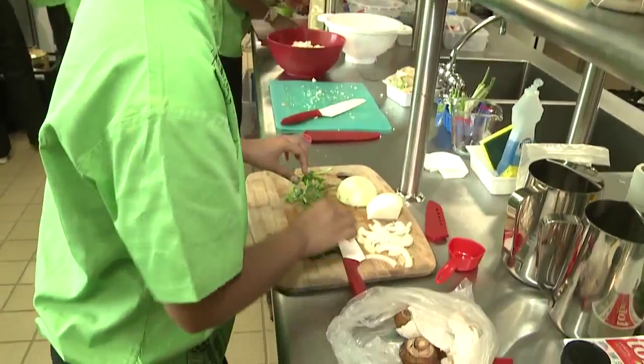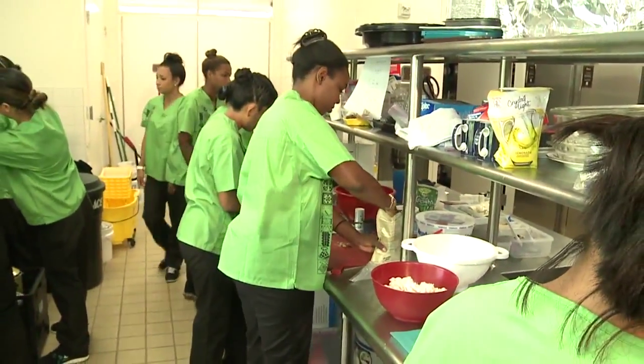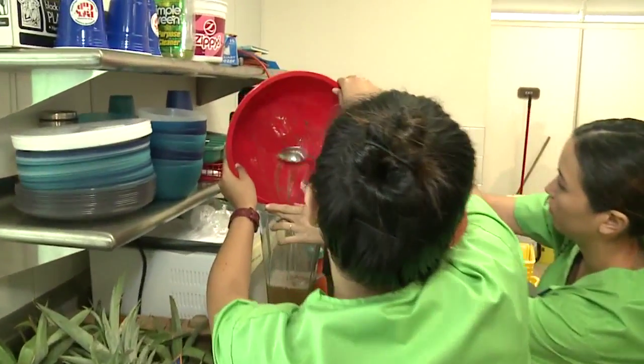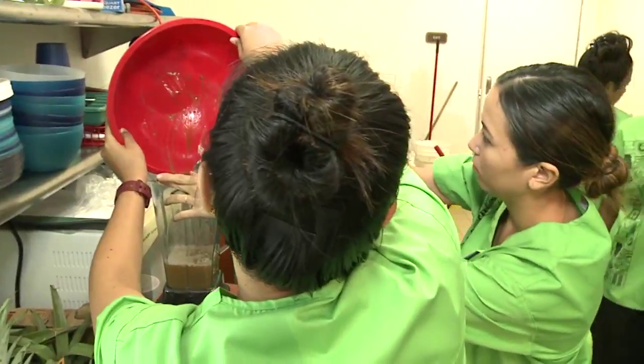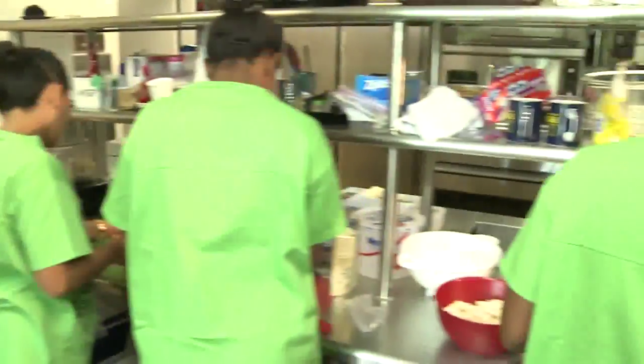We're sautéing with onions, fresh herbs, and garlic. We're also making a cauliflower rice — Moroccan spiced, with all kinds of spices, sautéed with red bell pepper, red onion, tomato, currants, and almonds.